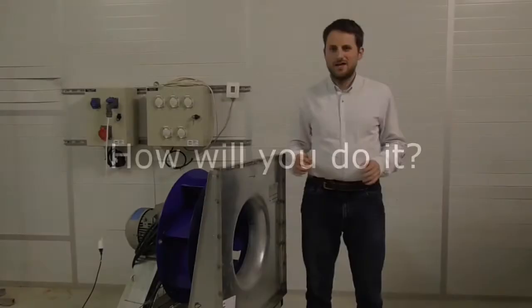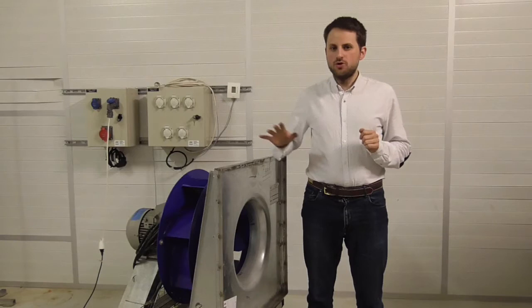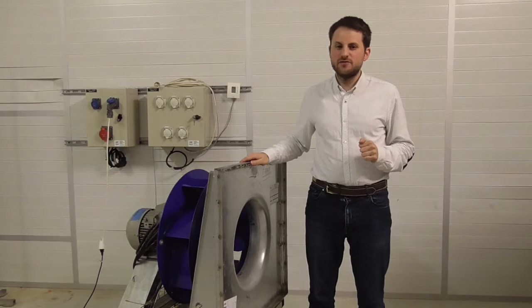The PhD thesis is mostly experimental. We will use a commercial fan, like this one, which is used for the ventilation of buildings. It is a centrifugal fan, which means that the inlet of air is axial — so parallel to the rotating axis — and the outlet is radial, so it flows in this direction.